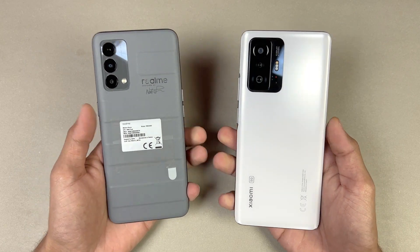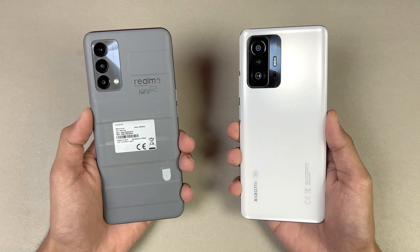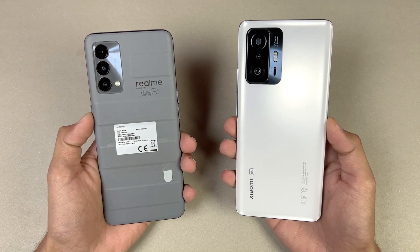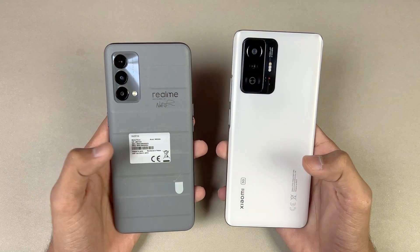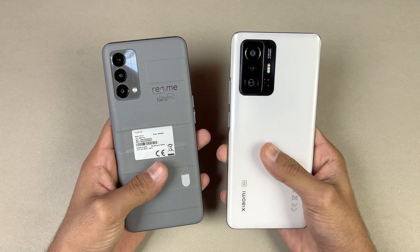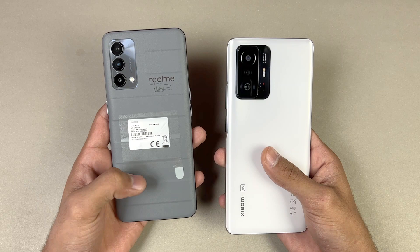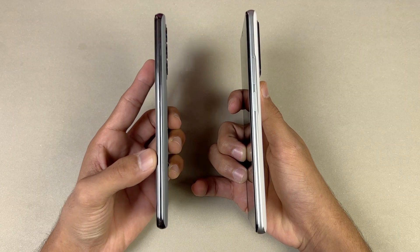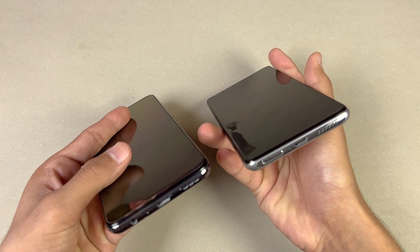On the back, we have triple cameras on both phones. The Xiaomi 11T has a 108 megapixel main camera, while the Realme GT has a 64 megapixel main camera. Both phones also have an 8 megapixel ultra-wide. The Xiaomi 11T has a 2 megapixel macro versus a 5 megapixel on the Realme GT. The back of the Xiaomi 11T is made of glass, while the Realme GT in gray has a leather-type finish.